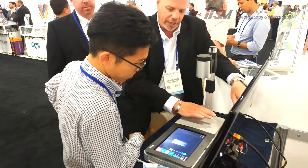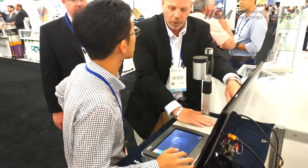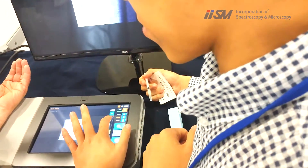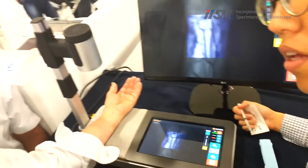Once I change the line, this is going to default. So this is a fluoroscopy.